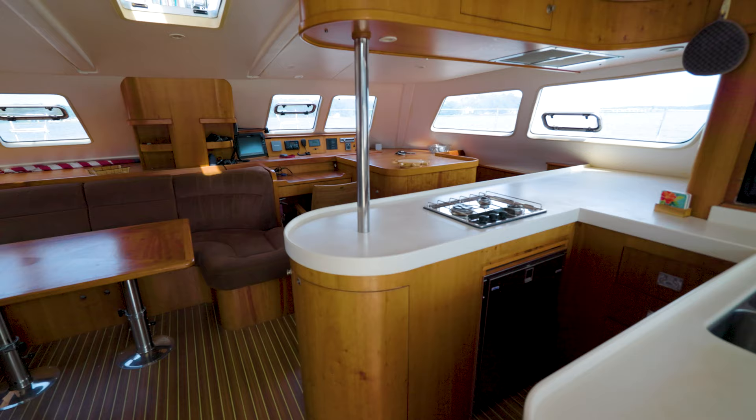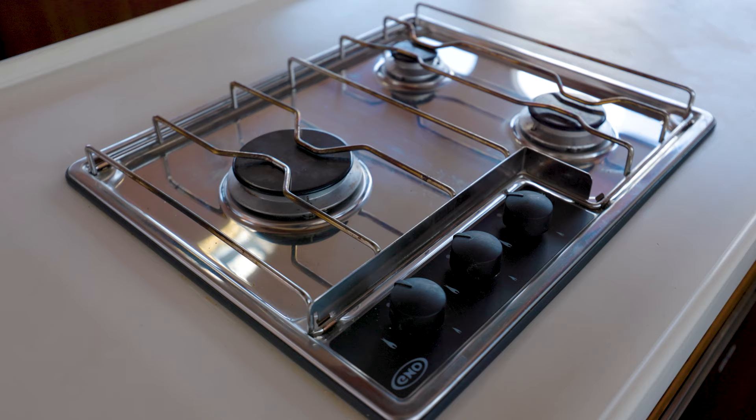The galley is located to starboard in the salon. With ample storage and counter space for cooking, it includes a refrigerator, freezer, three-burner stove, and microwave oven.